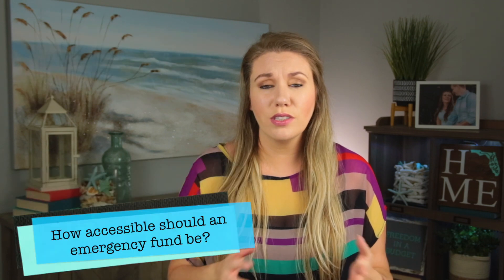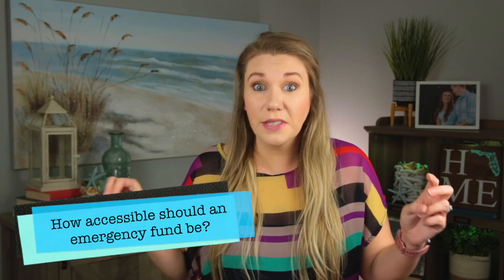Another thing with an emergency fund is you want to make sure it's not too accessible. You want to have access to it, but not too easy of access like cash, where you can just be like, 'We're just going to take $50 out of here, it's fine, we'll replace it tomorrow.' No, you need to have a little bit of distance — like a high-yield savings account.